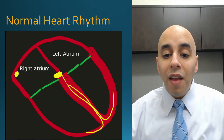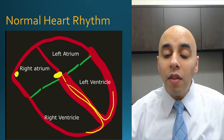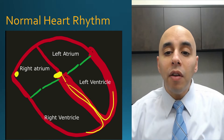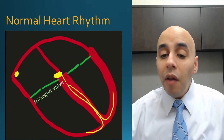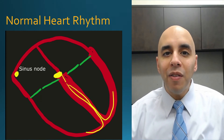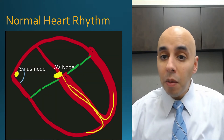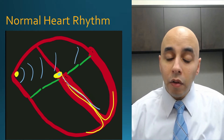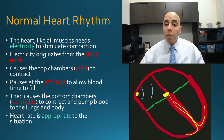The heart has four different chambers — two on the top, two on the bottom, two on the right, and two on the left. It has a right atrium, a left atrium, a right ventricle, and a left ventricle. It is separated by valves, and the way it typically works is that the sinus node — the pacemaker of the heart — generates electricity. That electricity courses through the top chambers, the atria, pauses at the AV node, and then continues down to the ventricles.